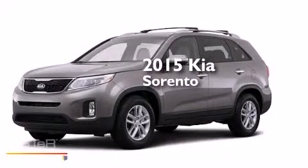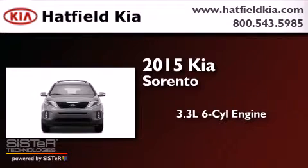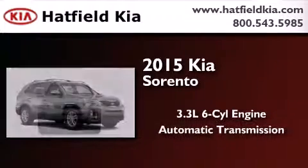This is a brand new 2015 Kia Sorento. It has a 3.3-liter, six-cylinder engine and an automatic transmission.